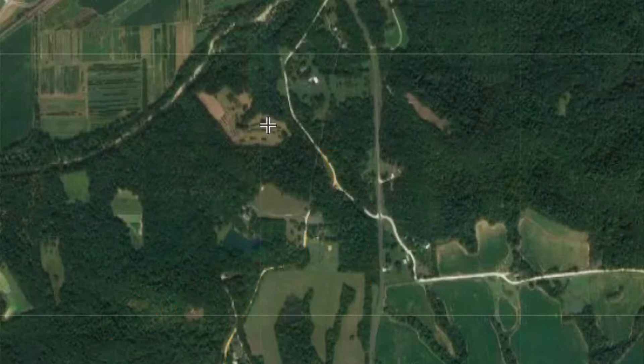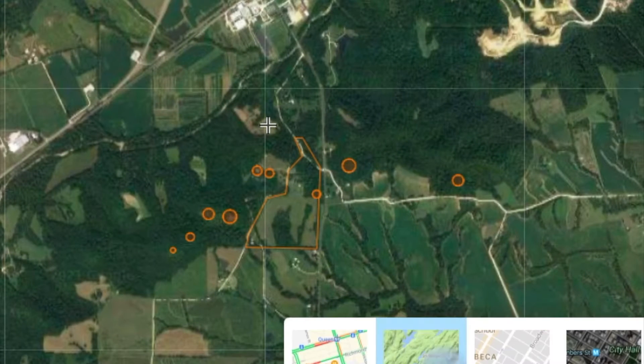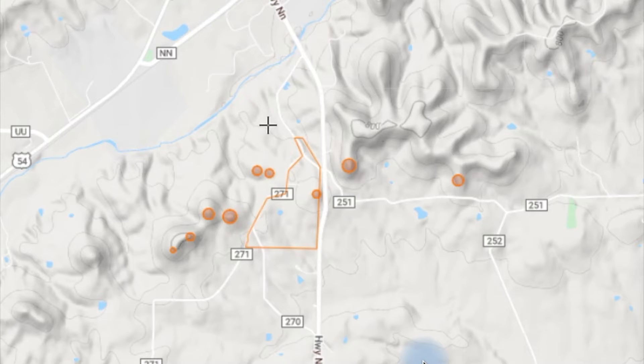When you look at a property like this, a lot of times what you want to look at is the terrain. You can see all the shadows up top to the north, northeast, northwest of this property. That represents a lot of the property that mature bucks like to bed in. The reason that is, is they have advantages over the hunter from a flatland situation.